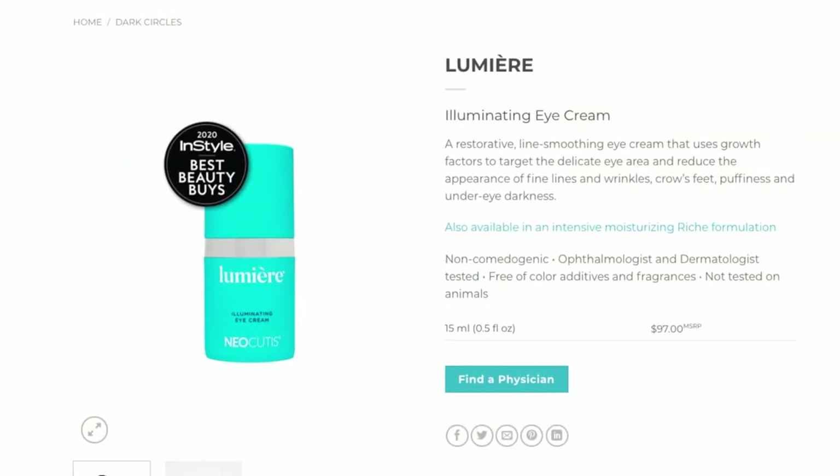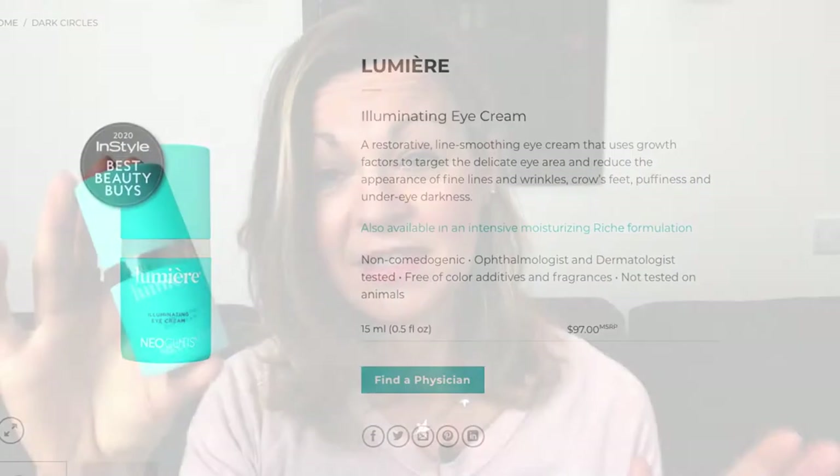Hi and welcome to another Honest Review. Today I'm talking about a product from a range that was recommended to me by a good friend. It is Lumiere from Neocutis and I splashed out on this illuminating eye cream. Now I've got to start by saying that this friend is in her later 30s and she's 10 years younger than me, so she's not quite dealing with the same level of aging challenge that I am. However, she swears by this stuff.